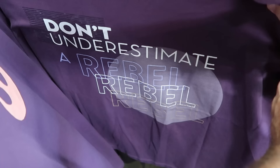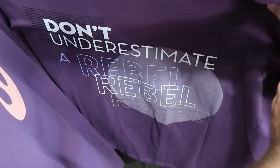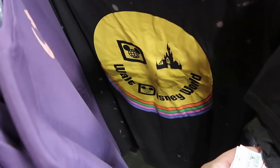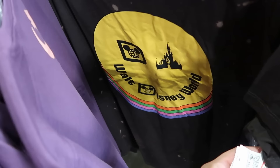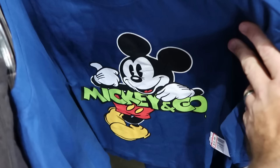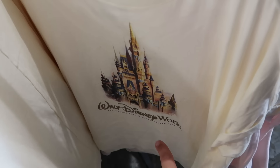The first rack as you come in is loaded with new merchandise. There's a nice Star Wars shirt that says 'Don't Underestimate a Rebel' with 'Rebel' on it three times and a really nice Under Armor-style material on the back, $20 marked down from $45. A retro tie-dye Walt Disney World shirt is $19.99, marked down from $40. From Mickey and Company there's a crop top with a huge Mickey decal leaning on his name for $12.99, marked down from $35.